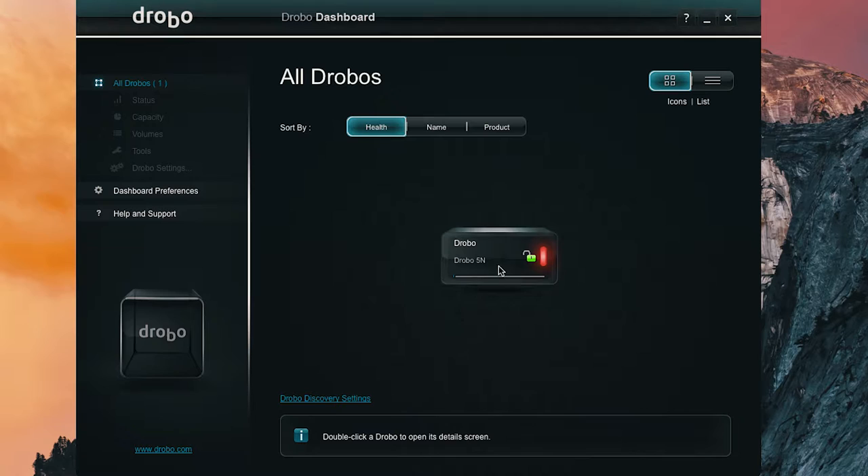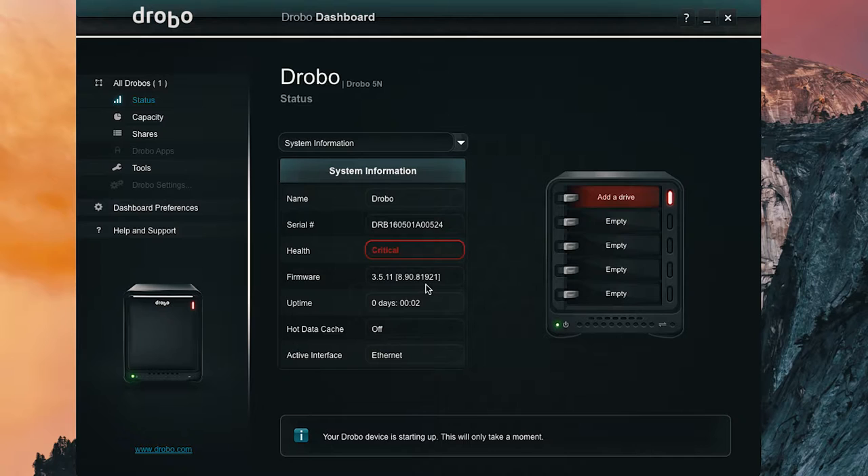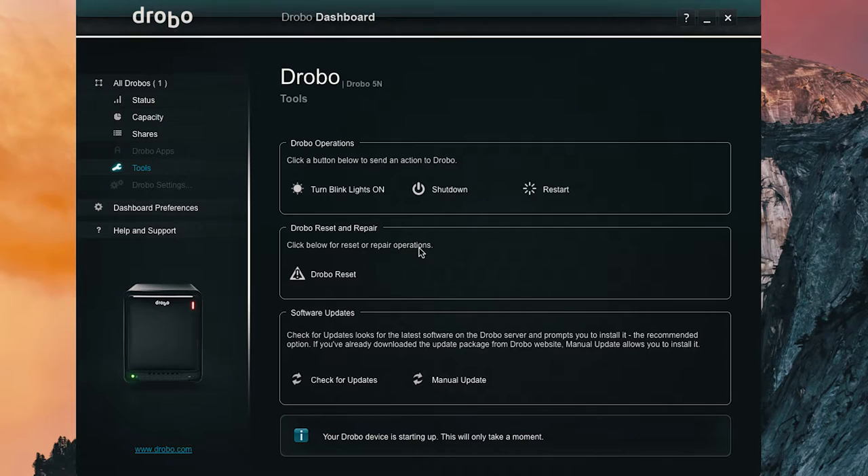We're back. The Drobo is telling me I need to insert hard drives, which is not surprising since there aren't any yet. It says critical — add a drive. I double-checked the firmware and yes, it's the latest version. The hot data cache is currently off, but it should be on.